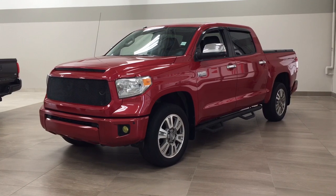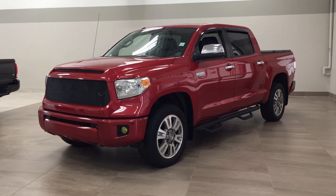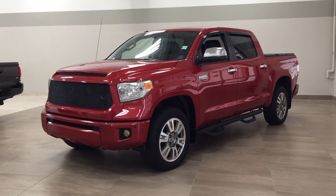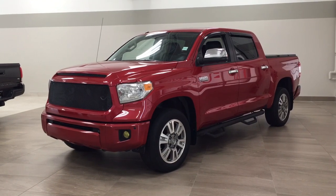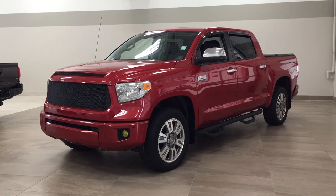Today I'm going to be showing you this 2014 Toyota Tundra Platinum. The most notable features on this Platinum include its navigation system, heated and cooled front seats, and power moon roof. I'm going to go through a couple more features on the inside and outside of the vehicle to get you a bit more familiar with this 2014 Toyota Tundra Platinum. Let's get started.